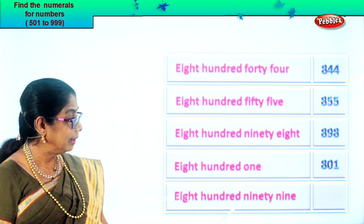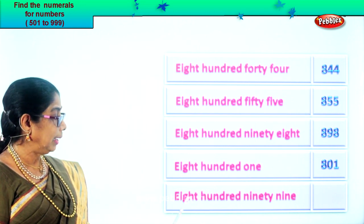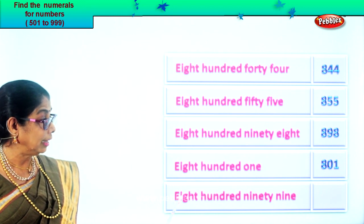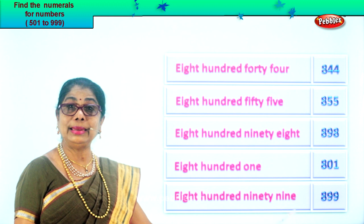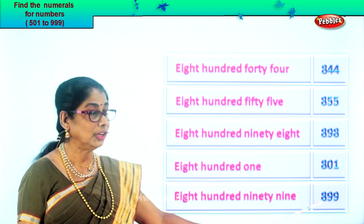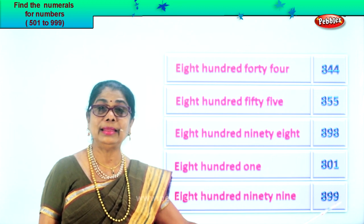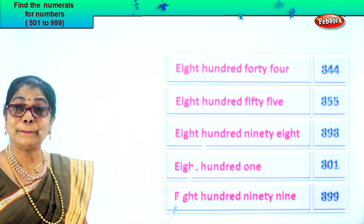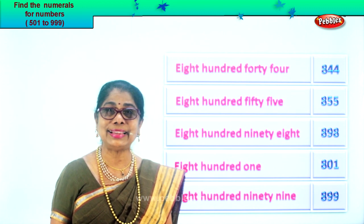Next: eight hundred ninety-nine. Eight in the hundred place, nine in the tens, and nine in the ones — because ninety-nine. So we write the numeral as eight, nine, nine. Eight hundred ninety-nine. We learn to read the number name and place the correct numeral in the box.